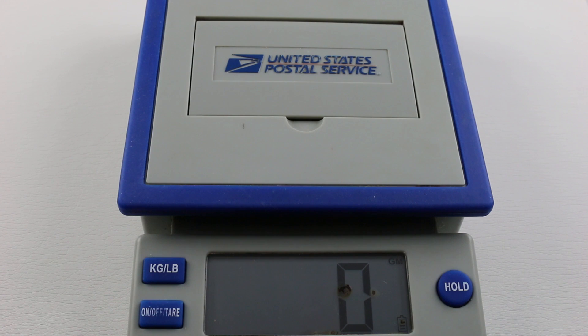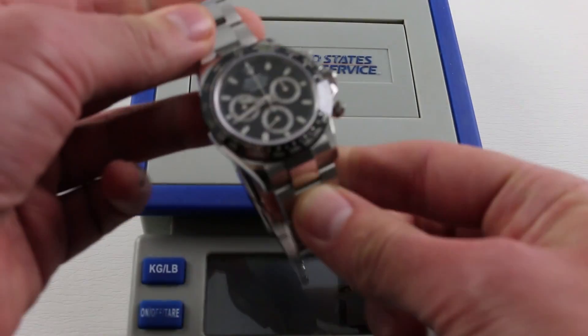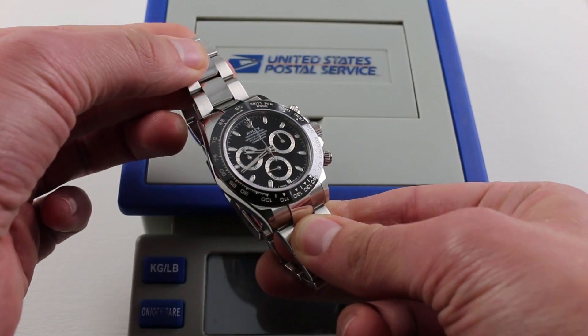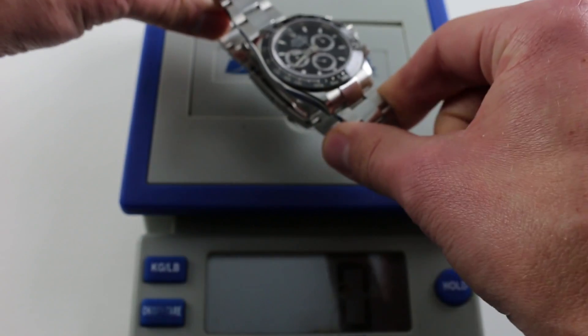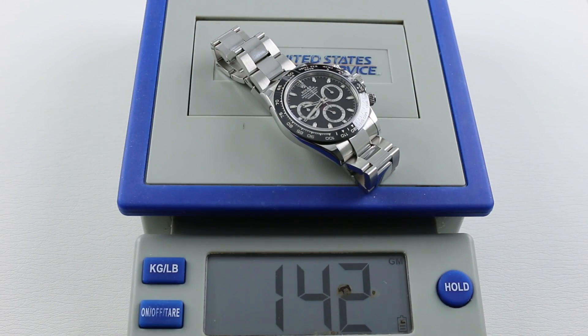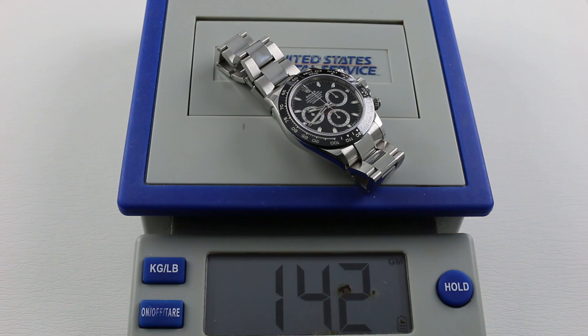Now we run out into the mainstream of the market with a watch that's well-loved but rarely seen. Rolex, for 2016, arguably releasing the watch of 2016 with the Daytona 116500LN — the ceramic bezel in stainless steel. This may be the watch of this model year, so let's see how it fares when we take the tale of the scale. Still a franchise player: 142 grams. That's mighty impressive.